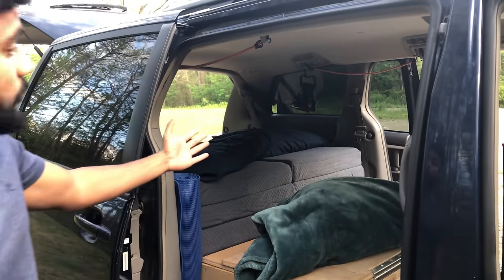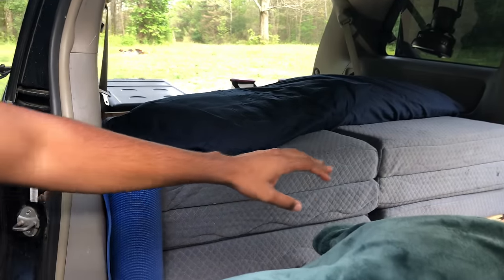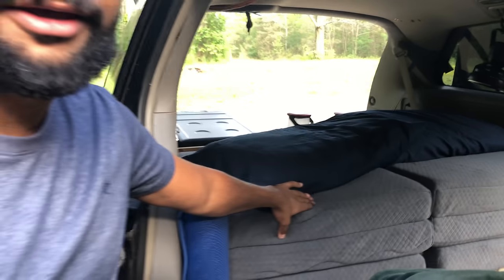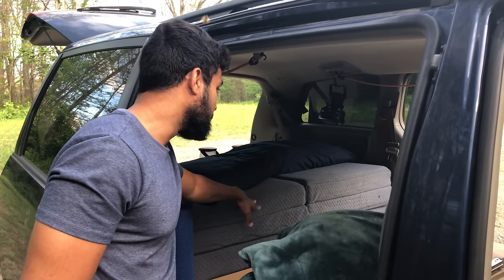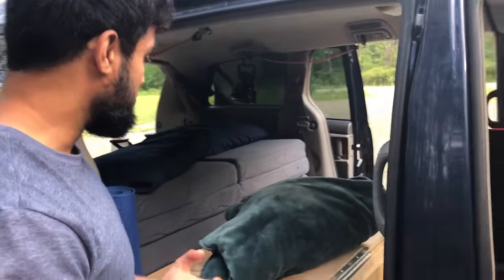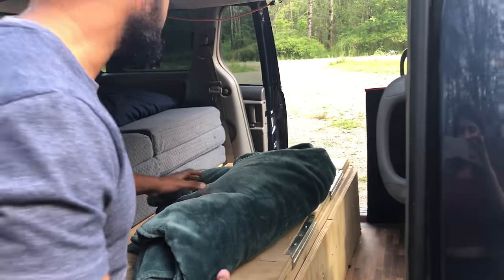This is what it looks like when we are driving. We have two tri-fold mattresses. I'm about 5'8" and Kayla is about 5'6". We've both slept pretty comfortably in here for the last four months — it's basically like a full-size bed. Let me share some details about the design.